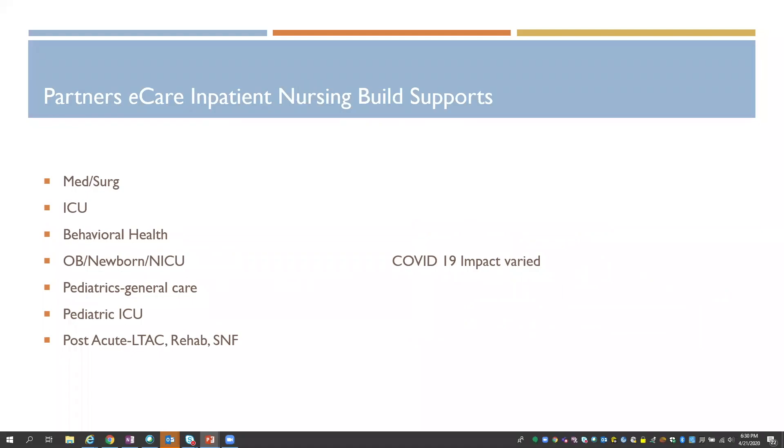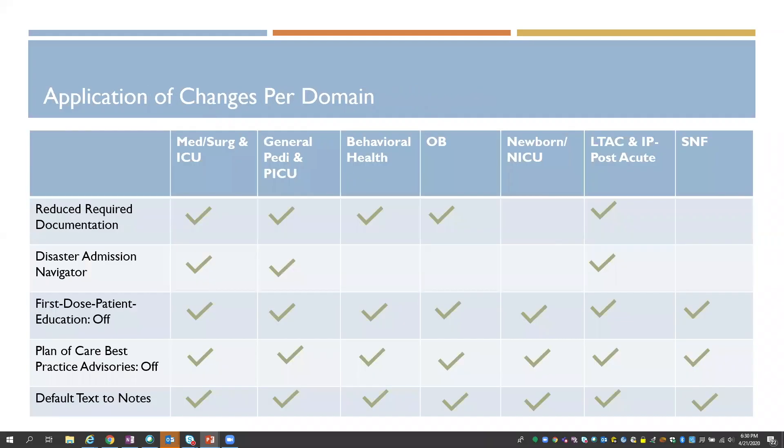All of those changes are part of our inpatient nursing build, which is woven into all of these domains — not just general care and ICU, but behavioral health, OB, newborn NICU, pediatric, and our post-acutes. There was really a lot of variability in the configuration and how it would be observed in these domains, so we needed to be very mindful about how we implemented and operationalized it.